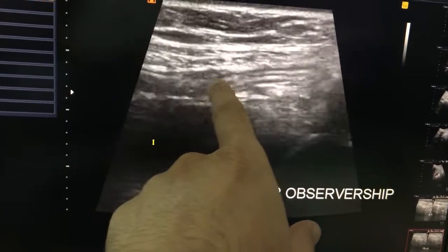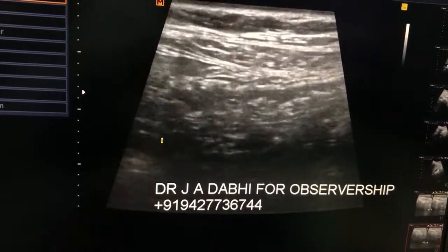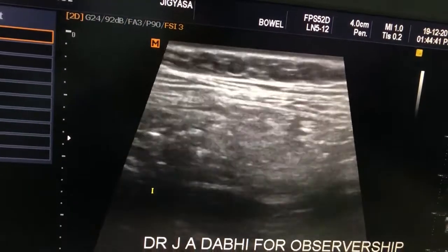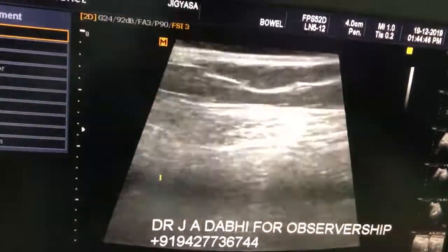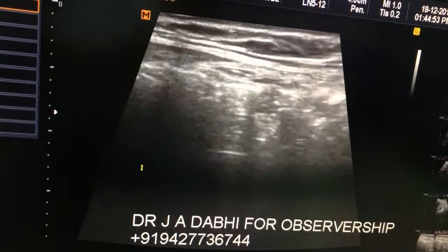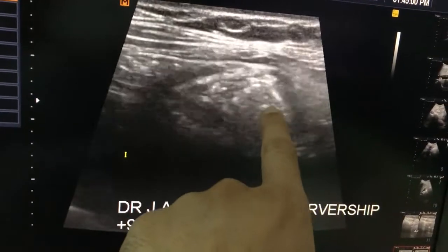This is the ileum which is a little bit thickened with a hyperechoic submucosa. This is not normal — these are very fine observations that need to be carefully noted.